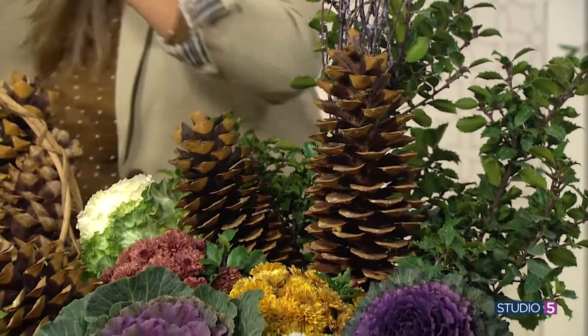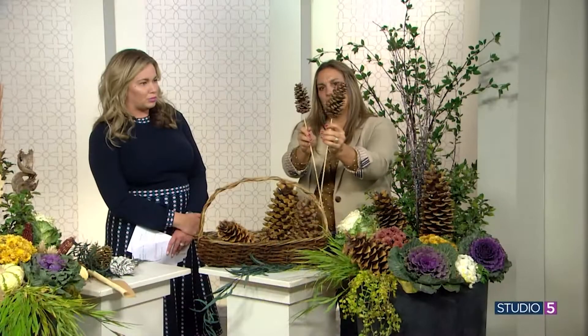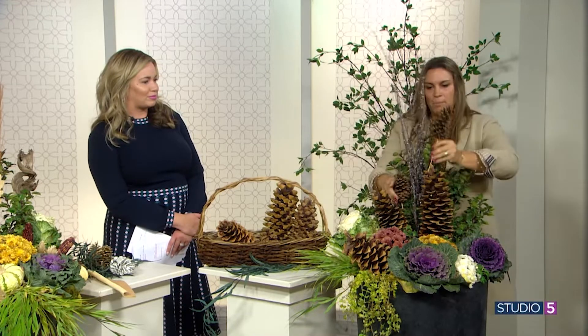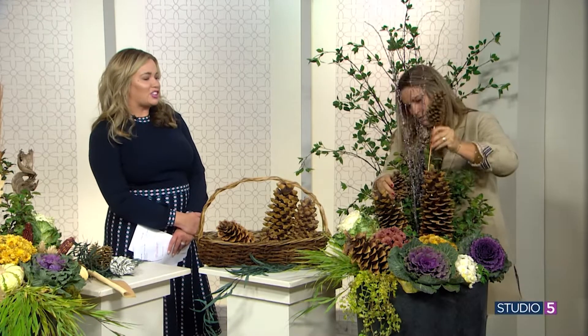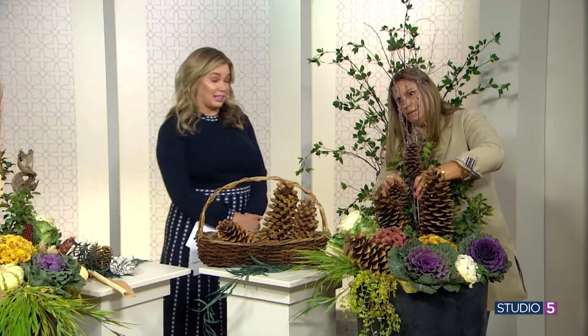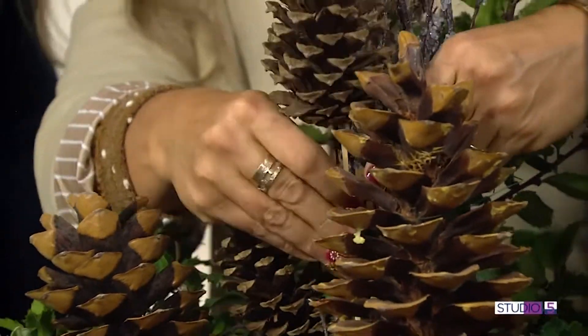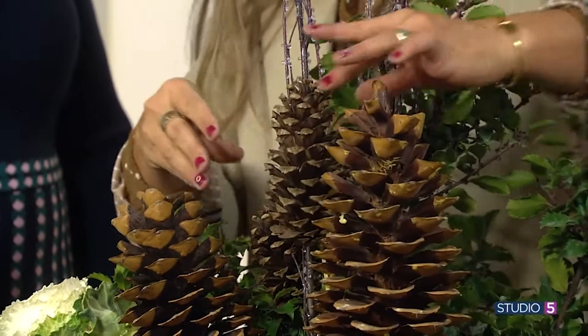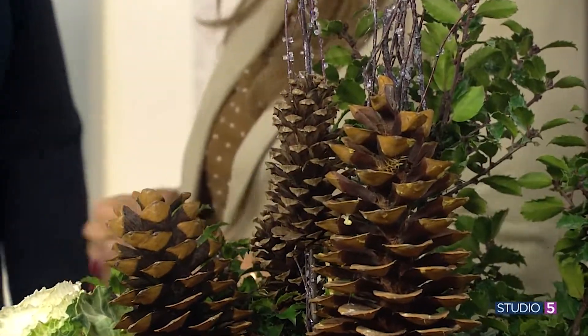Another thing is to put dowels on the end of some pine cones, and then you can stick those smaller ones in a pot for some height. Because it's not just the lushness of these arrangements — the height, I think, is a wow, especially if it's flanking a door. It becomes kind of a border to the doorway.